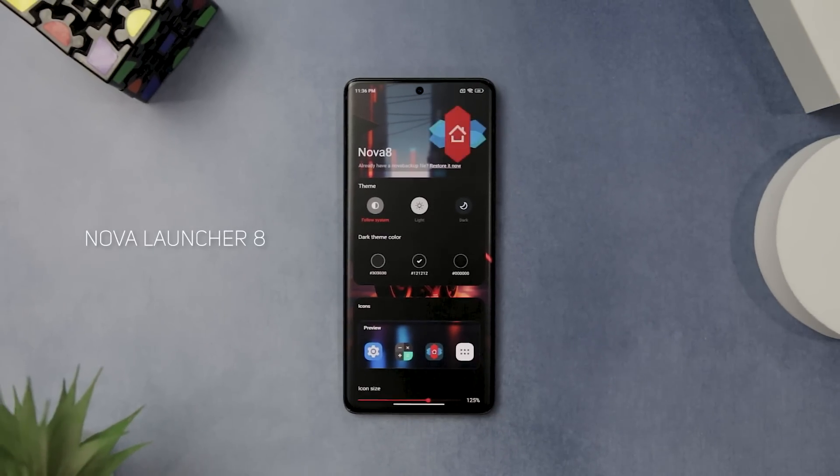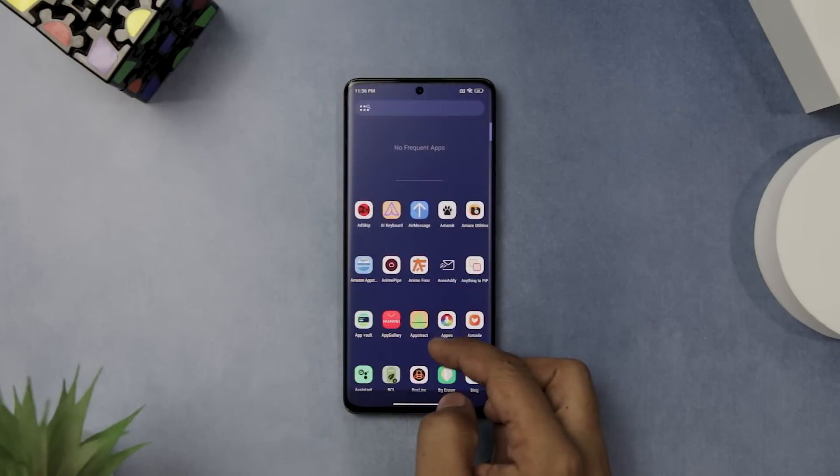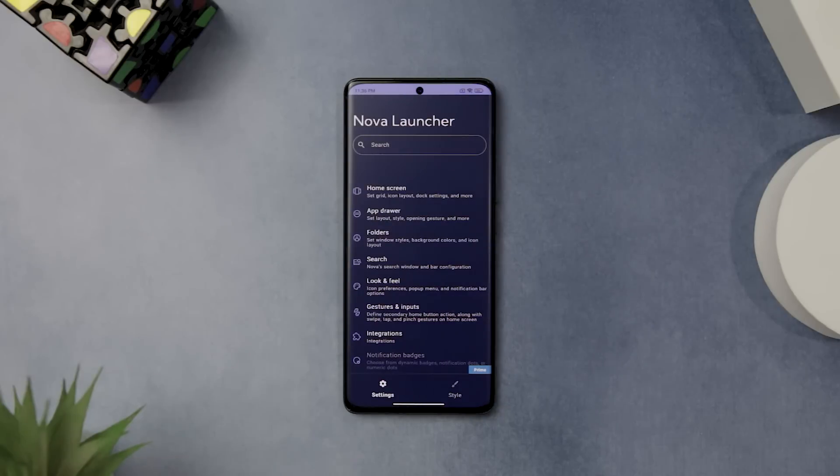If you're looking for a launcher app that's packed with features and customization options, you should definitely check out Nova Launcher 8. This app is currently in beta and not available on the Google Play Store, but it is worth the hassle of sideloading it. Nova Launcher 8 is a major update that brings a lot of improvements and changes to the app. It has a new visual design and supports Material U dynamic theming, which means the app will automatically change its color to match your wallpaper, creating a cohesive and beautiful look.